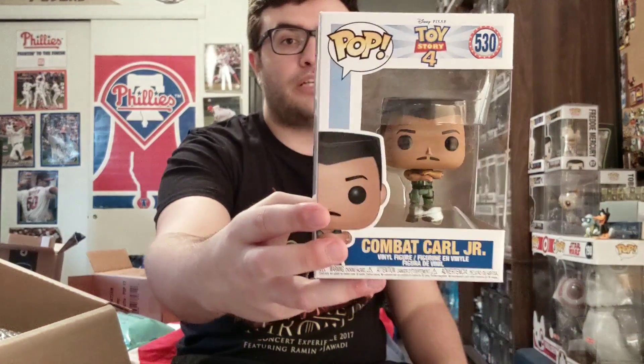Combat Carl Jr., box is good, happy to have him. He's been in other Pixar movies as like a cameo, kind of like an easter egg.